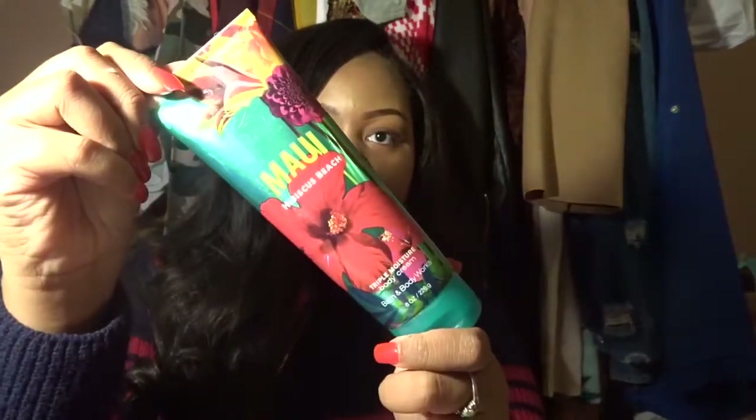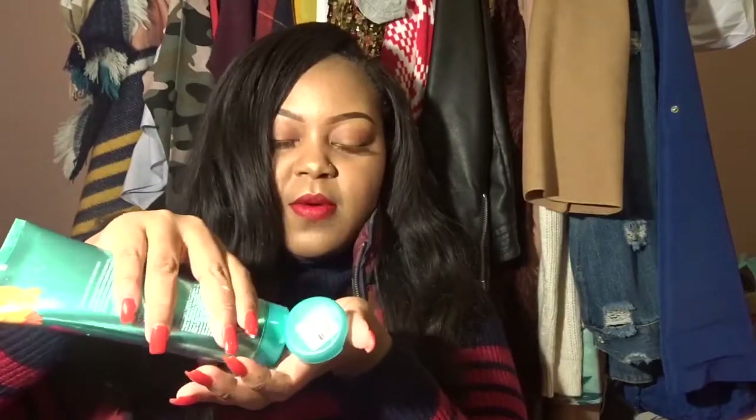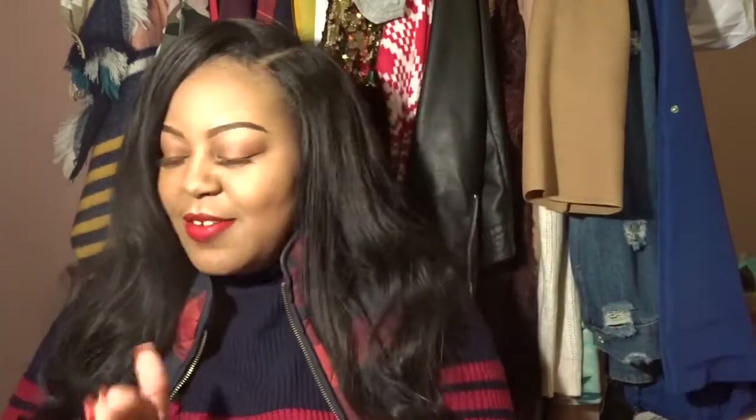Next I got a lotion — Maui Hibiscus Beach body cream from Bath and Body Works. It really smells good — like you're at a beach.